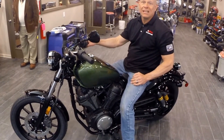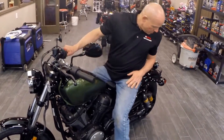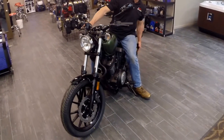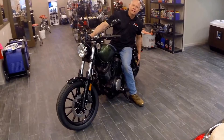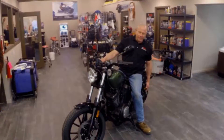Financing has been the easiest in the industry — low payments and low interest always. The rear suspension on this particular model, the Bolt R-Spec, is upgraded from the standard Bolt. You've got to come down and see this bike; this is a must.